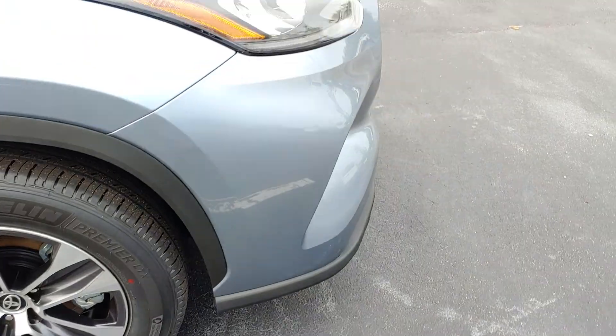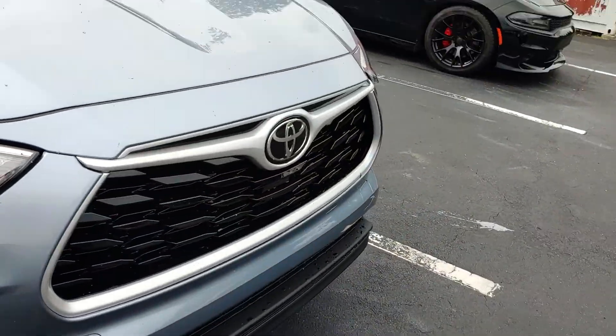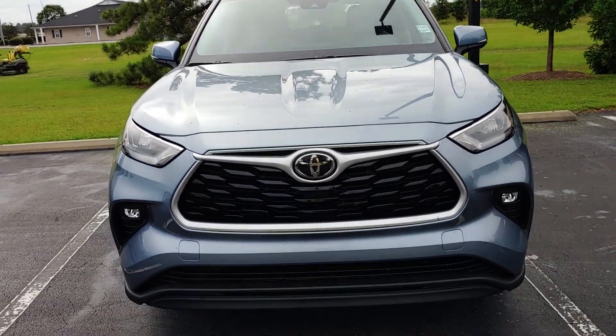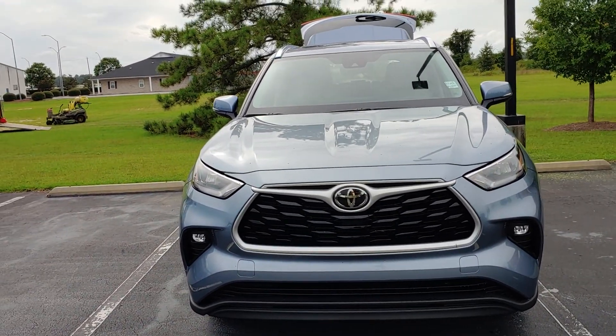New color — moon dust. Beautiful design, beautiful vehicle, smooth ride, low maintenance, great safety record.